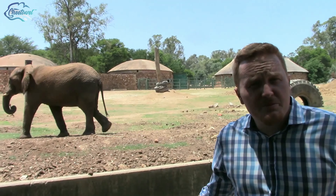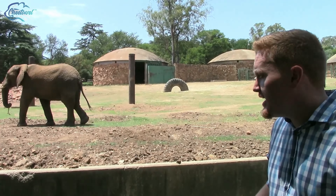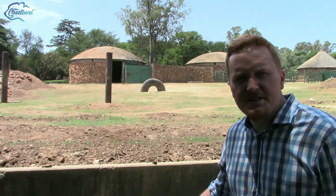As you can see from these beasts behind me, the zoo has got all the biggest animals on display. They are housed in humane, very spacious conditions, so they are pretty happy. You can look at them and see what wonderful creatures they are.